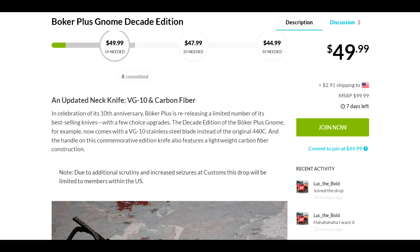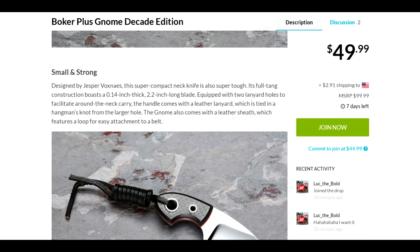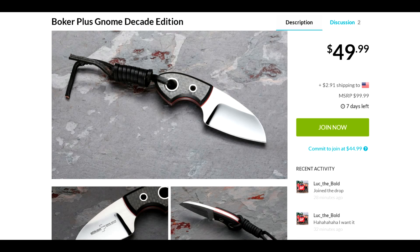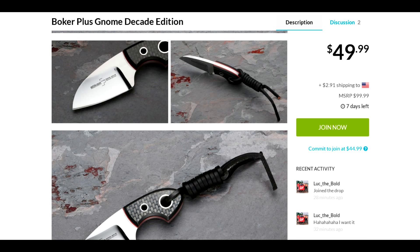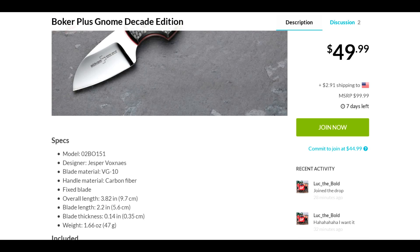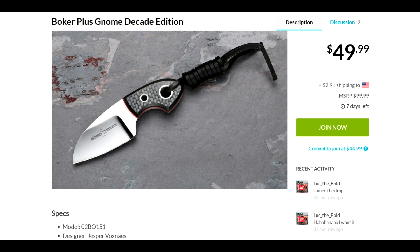Now this one I never saw or had notice of before. Due to additional scrutiny and increased seizures at customs, this drop will be limited to members within the US. I never noticed them mention that before, so this is a first. Here are some pictures of it — I'm kind of digging this one, I might even pull the trigger on it. Nice little knife, I'll have all the stats and pictures for you and the link to where to get it.